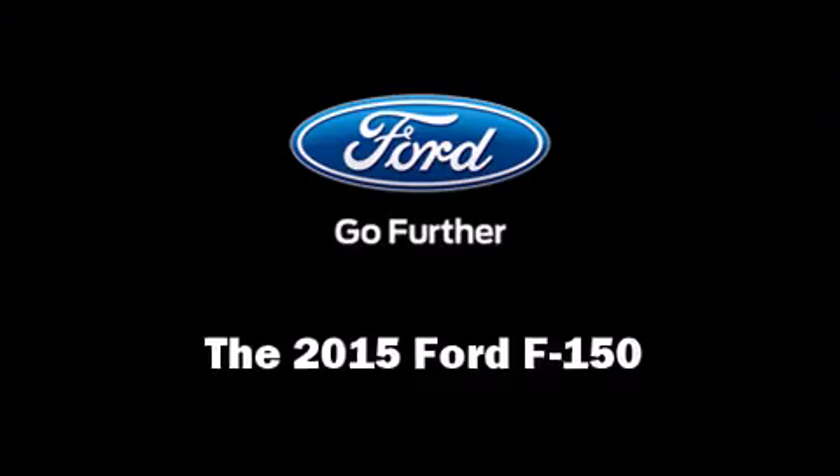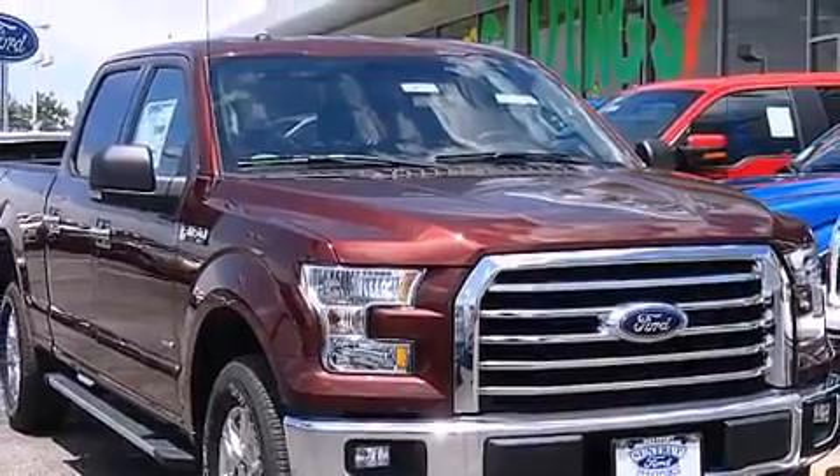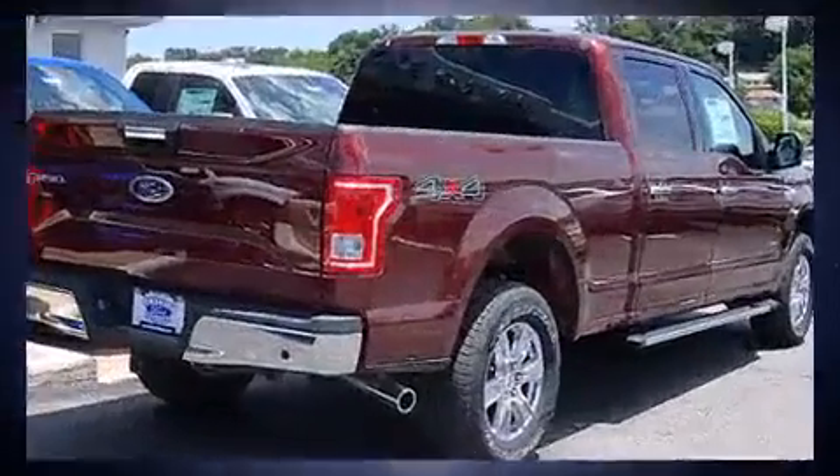The 2015 Ford F-150 features an automatic transmission, four-wheel drive, and a 3.5-liter six-cylinder engine.